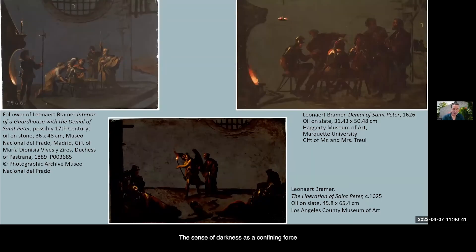The sense of darkness as a confining force becomes even more pronounced in a set of works on slate in which Bramer has represented scenes from the life of St. Peter, a subject that evidently interested him. This includes a Denial at Marquette University, as well as a work on slate now considered as done by a follower, which is at the Prado in Madrid, as well as a Liberation of St. Peter at the Los Angeles County Museum of Art, which is also on view in the exhibition.